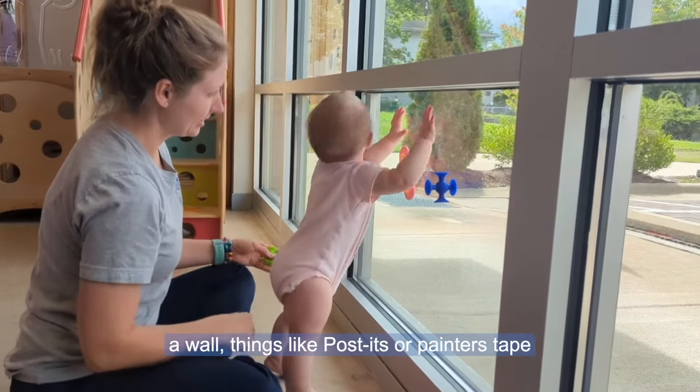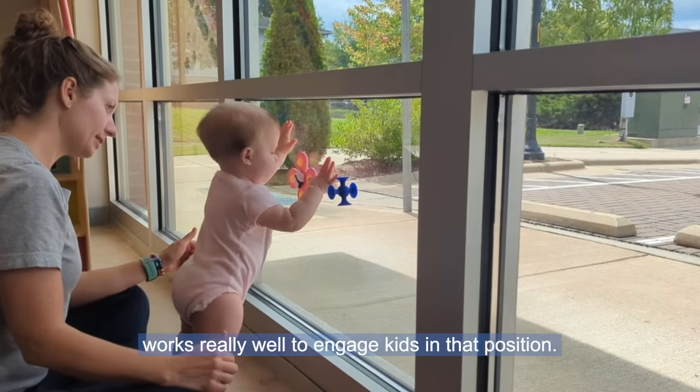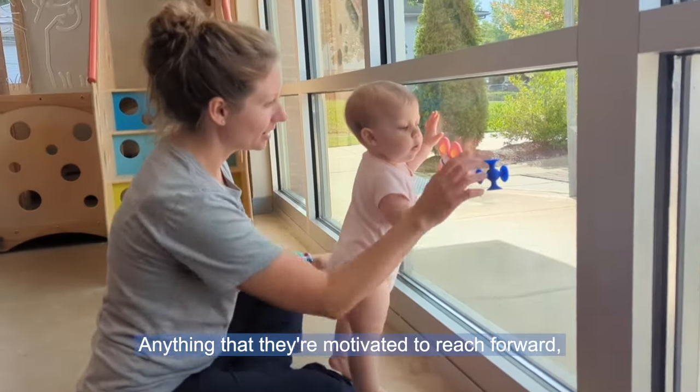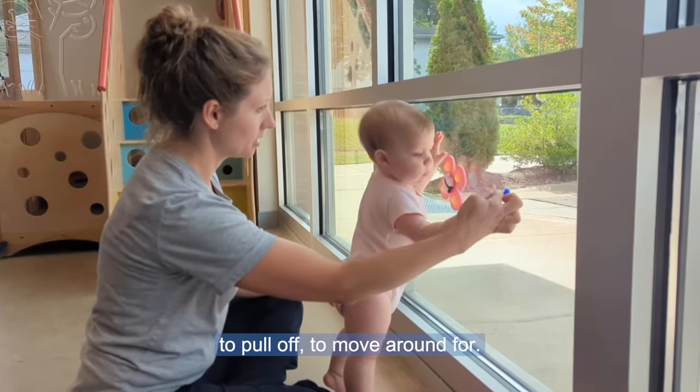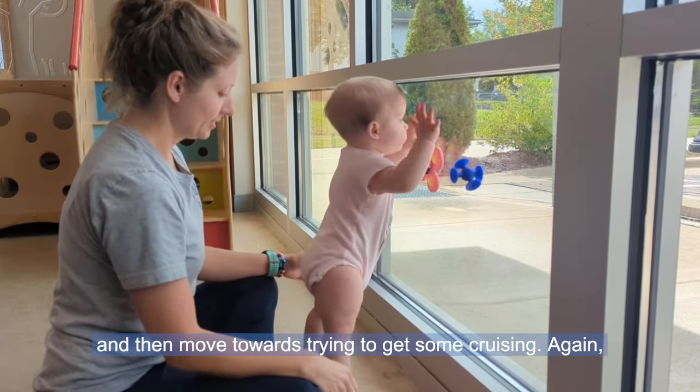If you're using a wall, things like Post-its or painter's tape work really well to engage kids in that position. Anything that they're motivated to reach for, to pull off, to move around for — start with just standing in that position and then move towards trying to get some cruising.